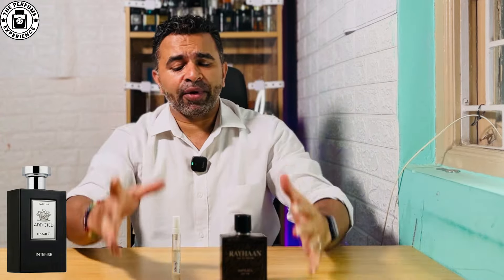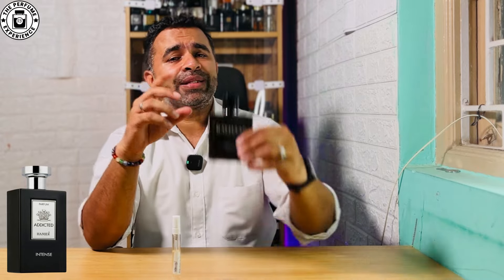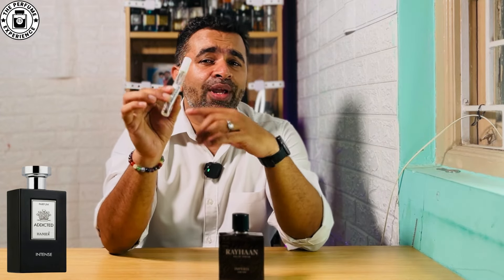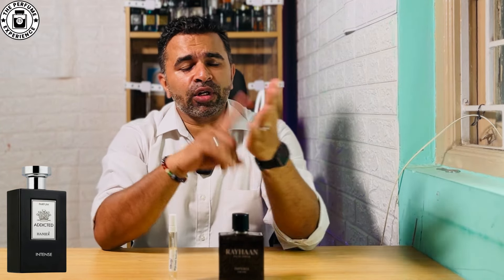In terms of value for money: the Rehan Imperia 100ml costs around 1,600 rupees, whereas the Amidi Intense comes in 120ml for about 2,200 rupees. So you can figure out what fits your budget.